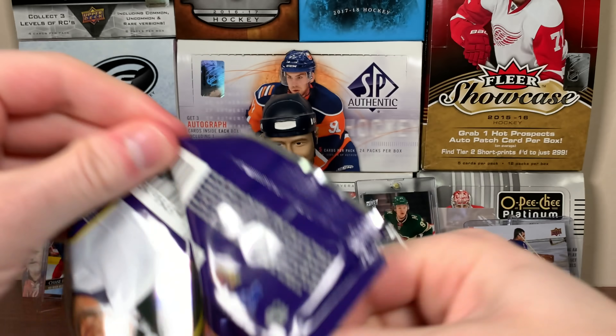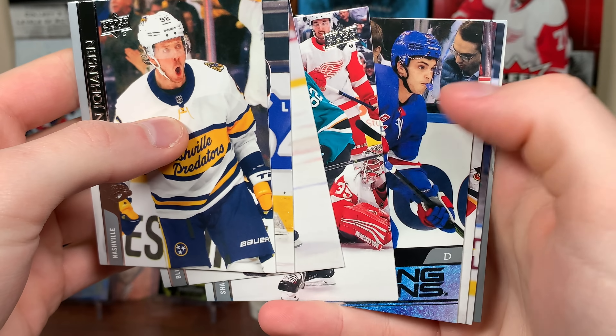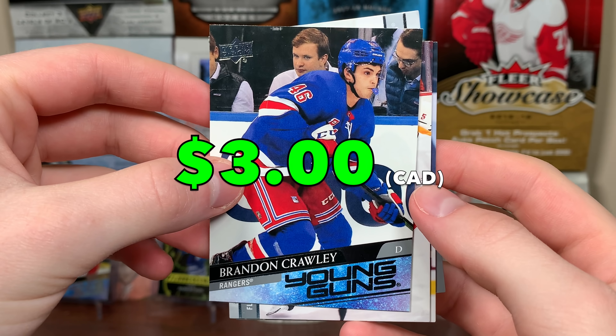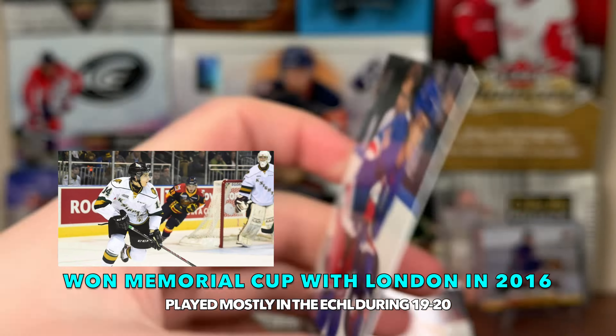Three more packs of Part 2 here. Hopefully we'll get something else decent. Looks like we got another Young Guns — it is Brandon Crawley, Young Guns. Again, another depth defenseman, not overly exciting. Minus 24 in three AHL seasons. Oh well, there you go.